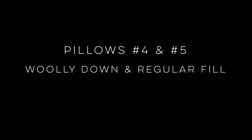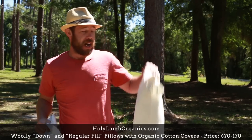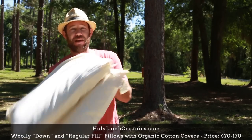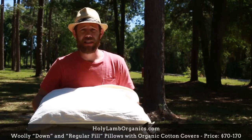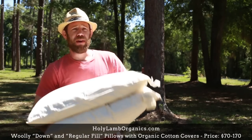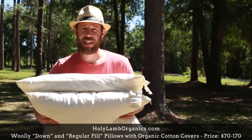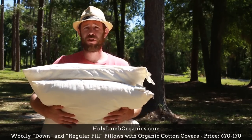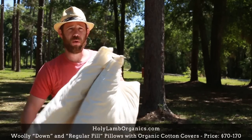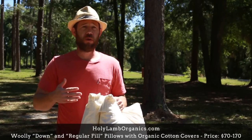We're sharing pillows four and five at the same time because they're both wool pillows — over here is the woolly down, and over here is the regular fill. They both come with organic pillowcases. Features include being naturally fire resistant, hypoallergenic, dust mite resistant, GOTS certified, and the woolly down comes with refillable stuffing. We picked these up from Holy Lamb Organics. Wool is an honest material used for thousands of years, and it was important to us that it be cruelty-free.